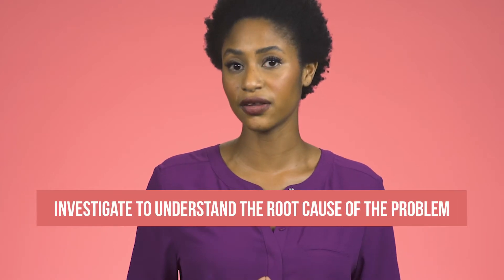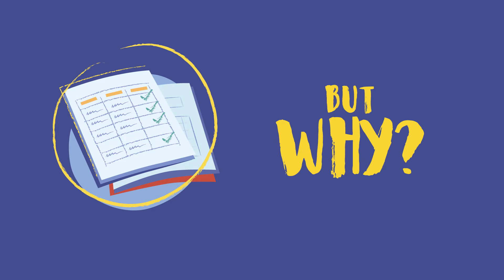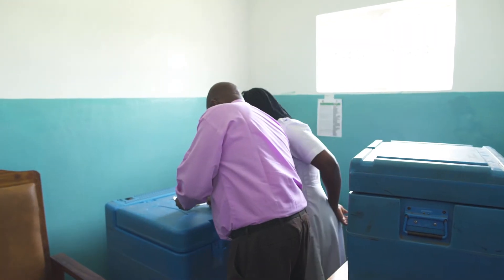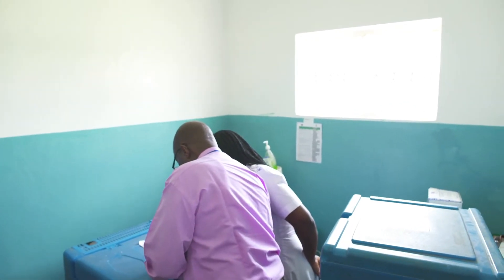You would need to investigate further to understand the root cause of the problem. For example, health facility staff may need training and instructions on when and how to defrost the refrigerator, or how to clean solar panels. There may be confusion around who is supposed to do monthly maintenance, or frequent staff turnover requiring visual job aids or more frequent supervision. Data can help you identify a potential problem, but to understand the root causes, you will need to investigate and observe.